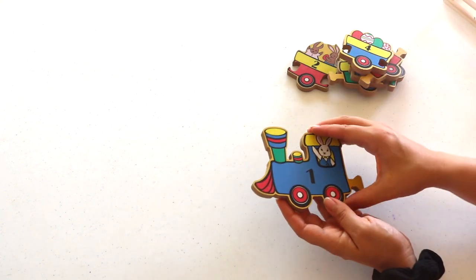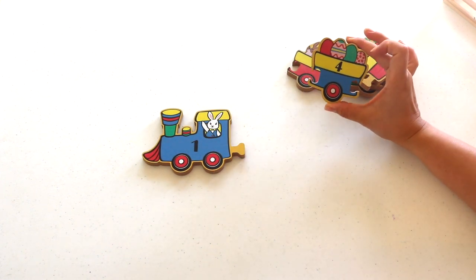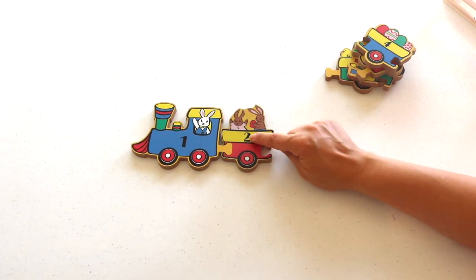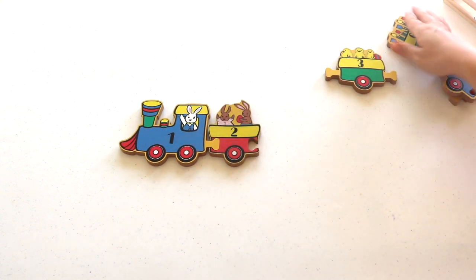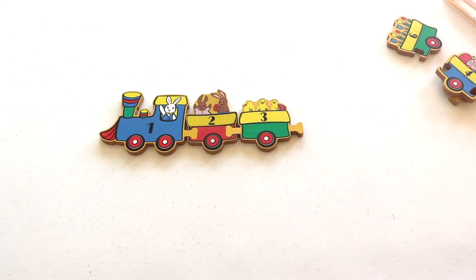Another wooden puzzle from Target Bullseye Playground at just three dollars — really well made and a wonderful bargain. It's spring and Easter themed, beautifully whimsical and perfect for the holiday. This puzzle is great for number order and sequencing: each piece has the number of characters or objects representing the number quantity, and as the child sequences the numbers they puzzle together a train.